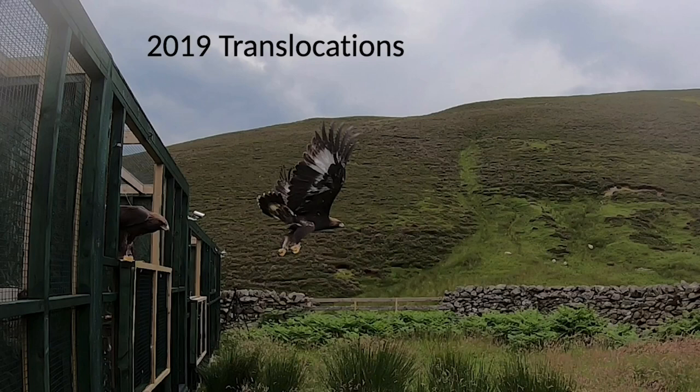In 2019, again only three birds were available to us. The collection, journey down, time in the aviaries, and release all went to plan — they found the feeding stations. But then we noticed some strange data coming from the satellite tags. One of the females from 2018, Beaky, had made a direct journey back to the release site, and unfortunately she killed two of the 2019 males. We were able to collect the remains of one male and have a post-mortem, with injuries concurrent with an attack from another eagle. Young eagles aren't territorial — they're not on territory.